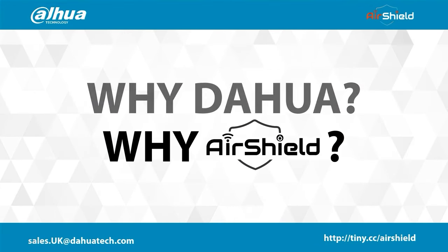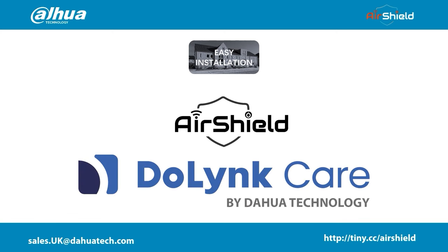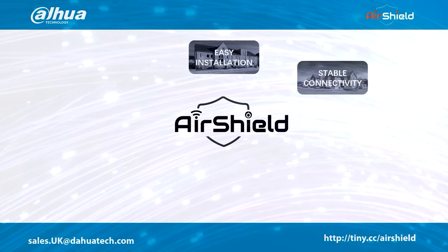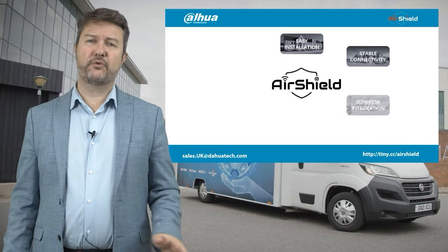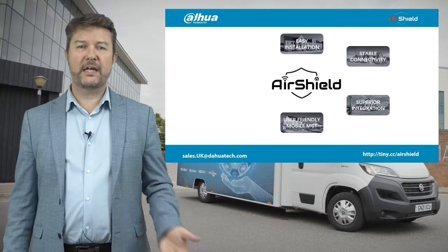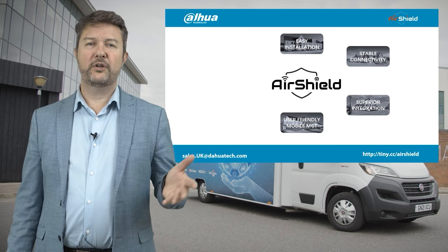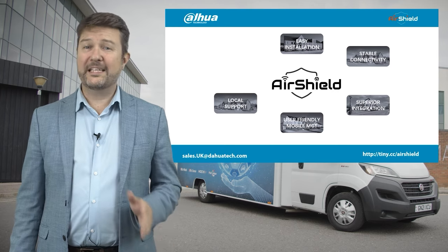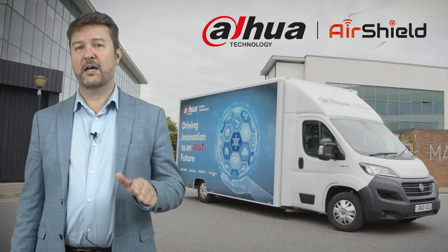Why AirShield and why Dahua? The system is easy to install — add DuLink Care and it's even easier for your installers and customers. AirFly and RF-HD technology is super stable, and devices such as the hub can be connected by Ethernet for additional resilience. The Dahua system is super integrated not only within the AirShield range but with door entry systems and video surveillance. Our apps are easy to use: DMSS for end users, DuLink Care for installers and Converter for ARC integration. We've invested heavily in software and have a dedicated UK team for local support. Our distribution partners have stock available in the UK and Ireland.